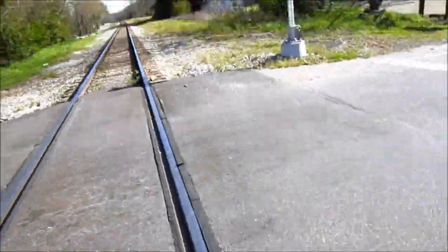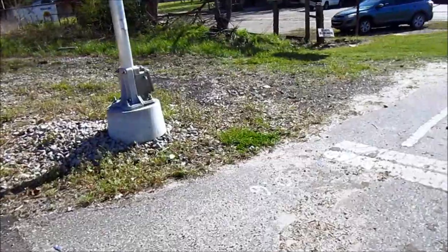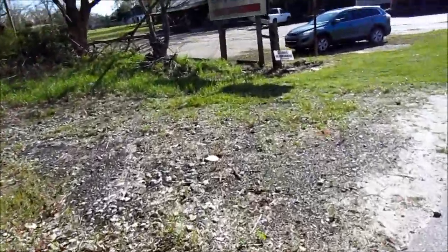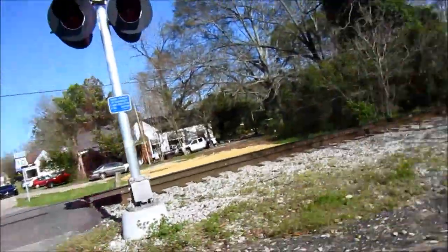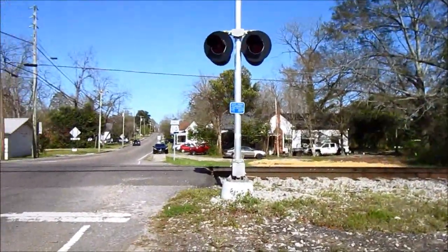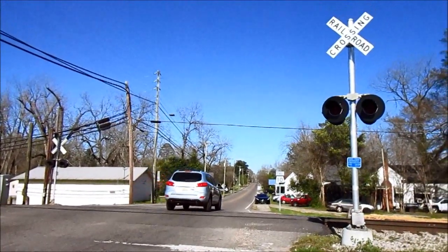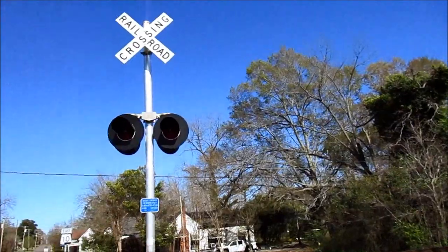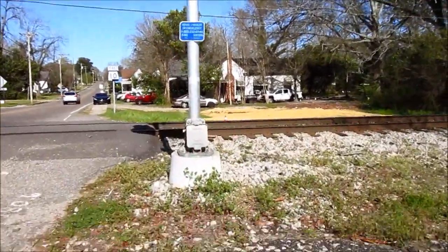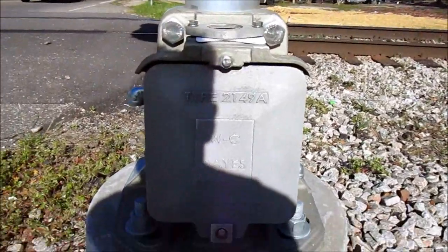Don't know if they fixed the mechanical bell there or not, but interesting to pay attention to. Going over here, we have the new signal — this replaced the Wabco signal that had been on this side of the crossing. Coming over here, the crossing is still bellless. This signal has a Western Cullen Hayes base.